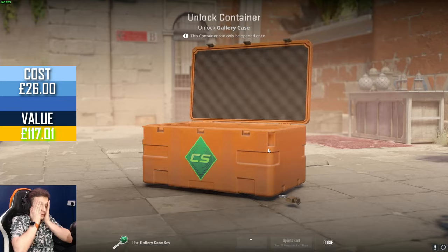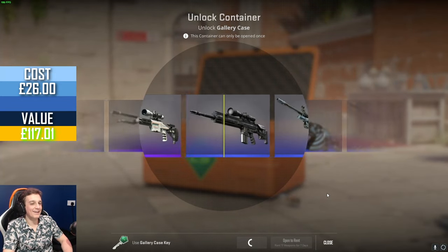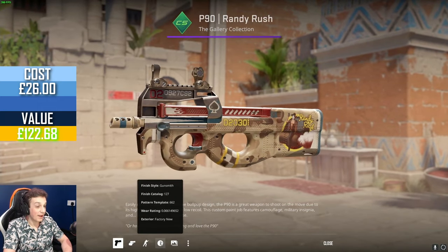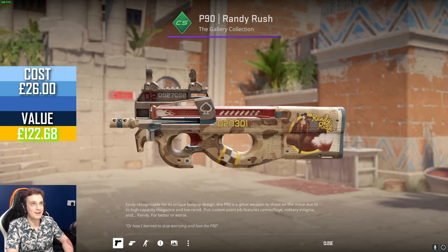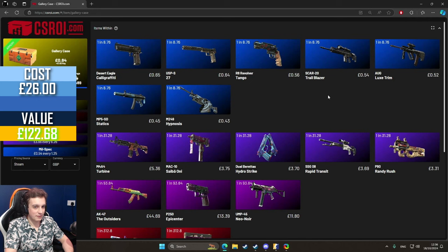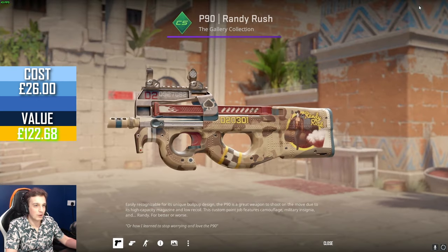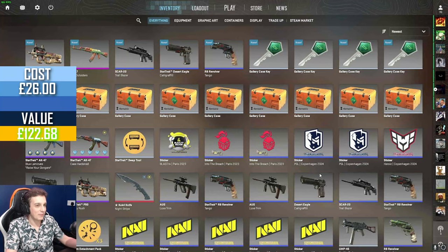Wait, I can't believe it. And the purple after that — a factory new one — is that still worth something? The factory new one is still six quid, so that's still profit. Hopefully this will stay like this next week and this is still worth like a hundred pounds, but what is going on? Why am I getting such good drops from this case?